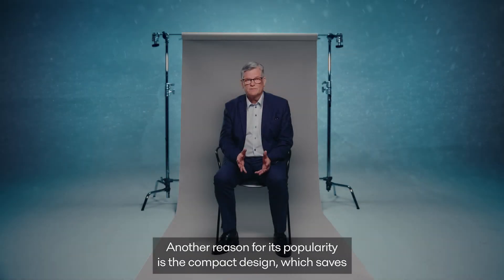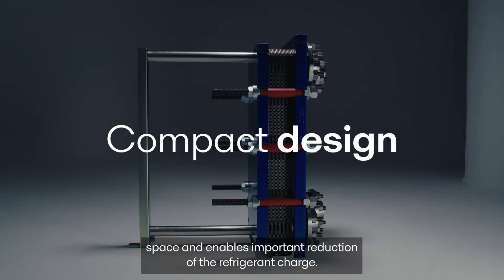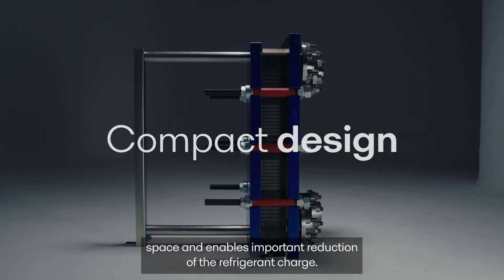Another reason for its popularity is the compact design, which saves space and enables an important reduction of the refrigerant charge.